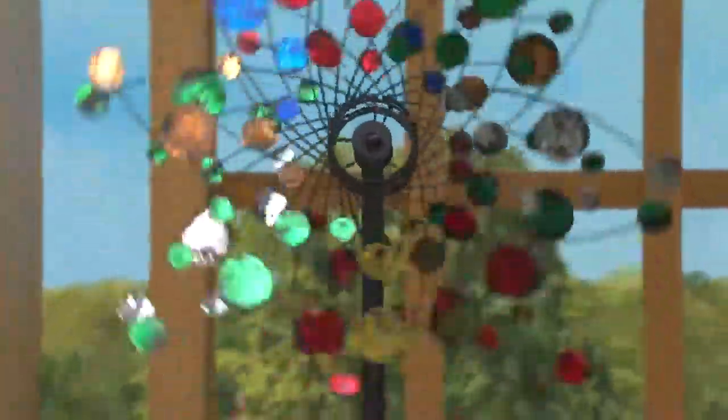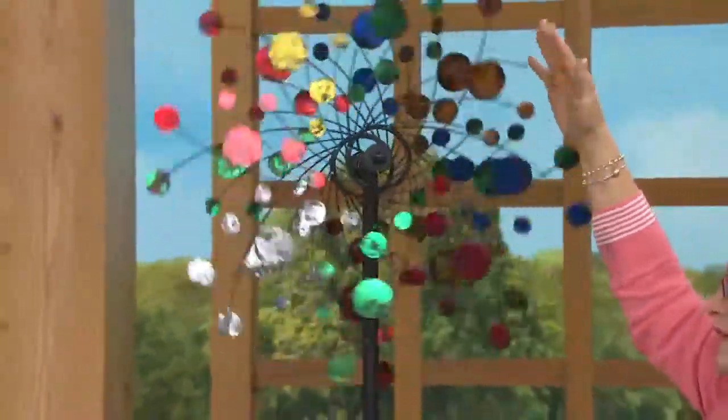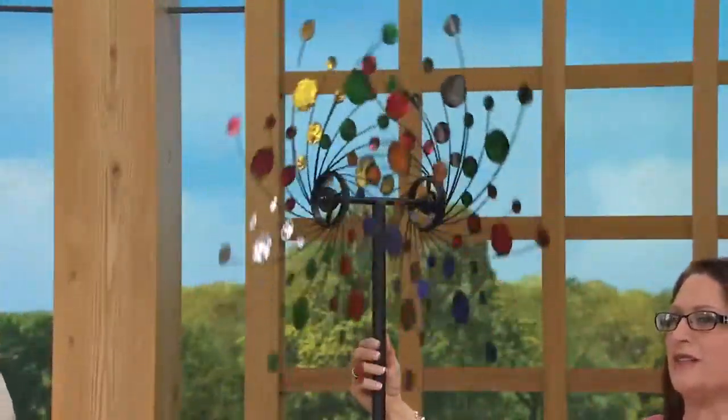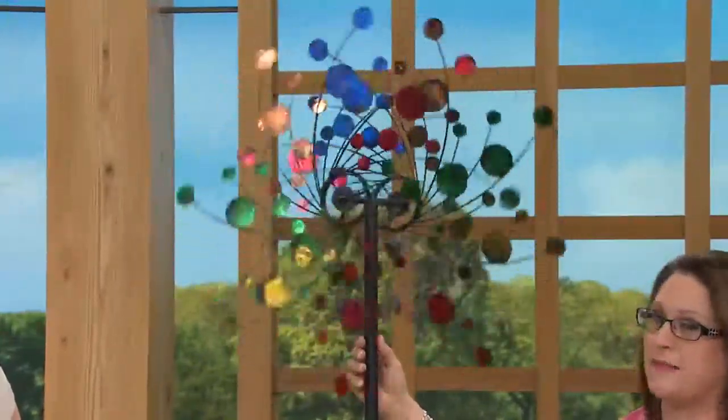For someone who's looking to add some movement, some beauty, some color year-round to their garden, the oversized wind spinner right here is a great way to do that. Plow and Hearth specializes in these oversized wind spinners. This one is six feet two and a half inches tall and 24 inches across, so you're getting that big splash of color. It's made out of metal. Not only do we have two pinwheels spinning around, it also spins around on the top of the pole as well.